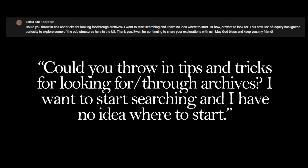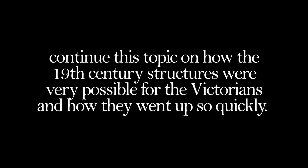I received a comment asking if I could throw in some tips and tricks for looking through archives. I want to start searching and I have no idea where to start, and I thought this would be a good opportunity to share a couple of resources that I find very useful, but also continue this topic on how 19th century structures were very possible for the Victorians and how they went up so quickly.